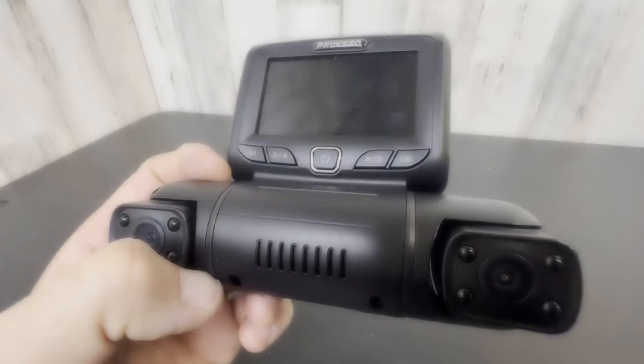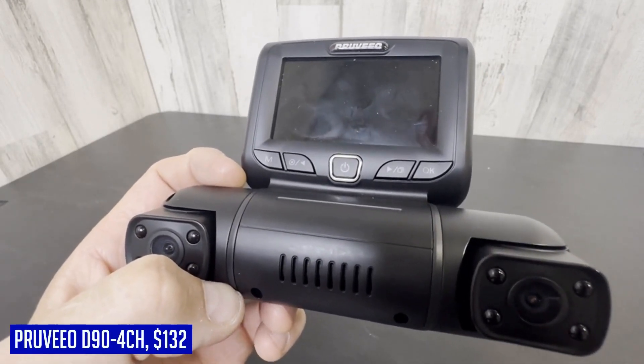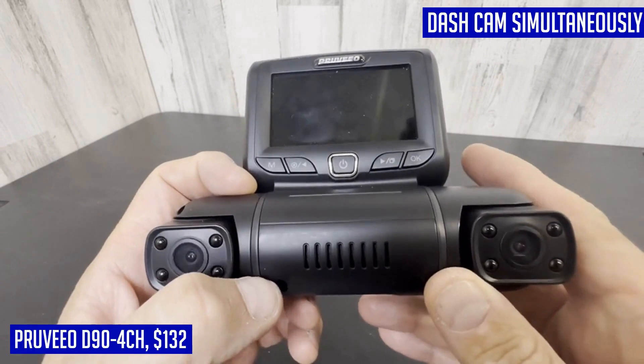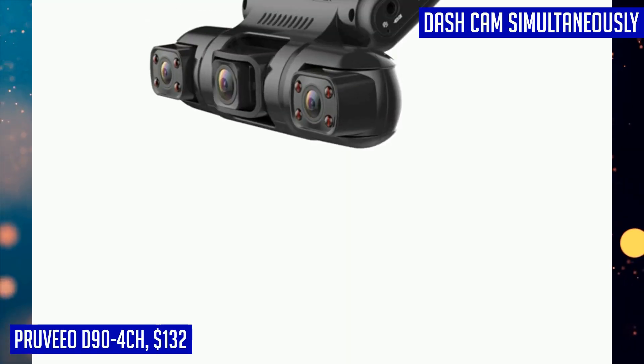Introducing the Previo D90-4CH, a top-tier 4-channel dash cam system that covers all angles for maximum security. Priced at $132, this dash cam features a front, left, right, and rear camera setup along with front and rear inside cameras.